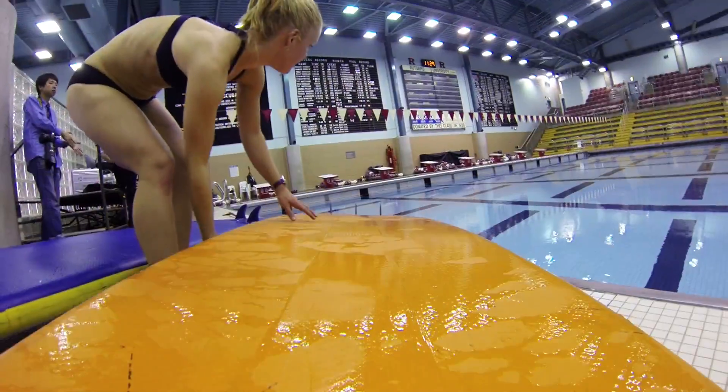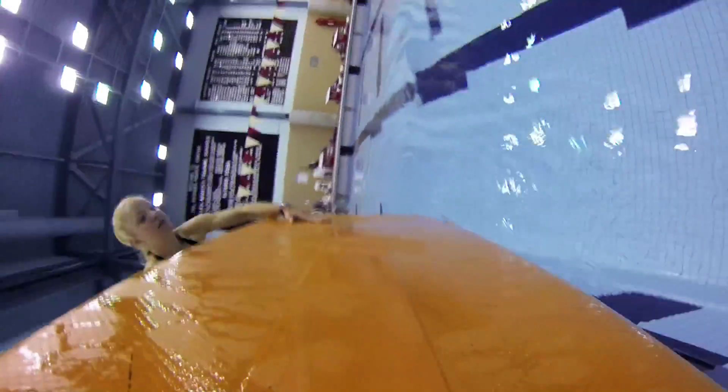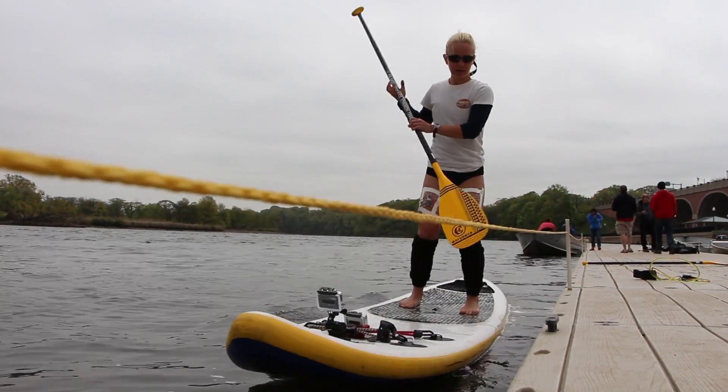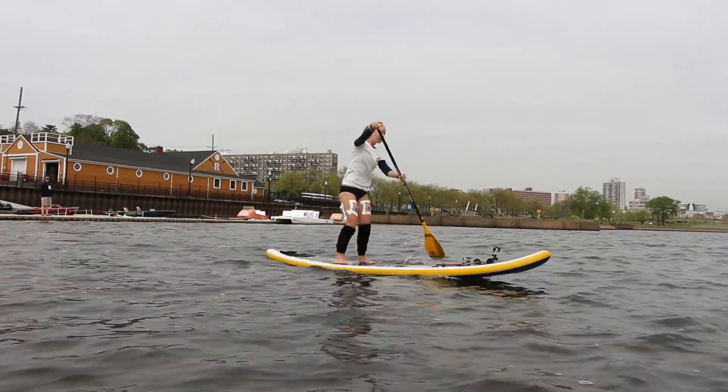We'll be able to use the data that we're collecting today to help everyone, whether you're a beginner, novice paddler, or an elite athlete. This data is just the beginning of the information that's going to help each person maximize the benefits they're getting from the sport.